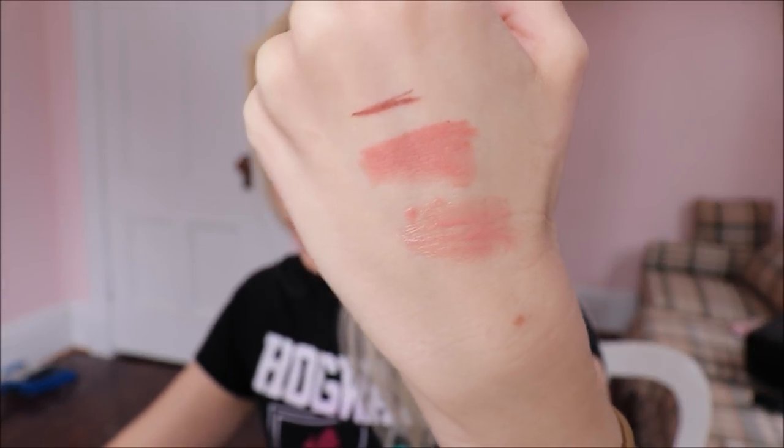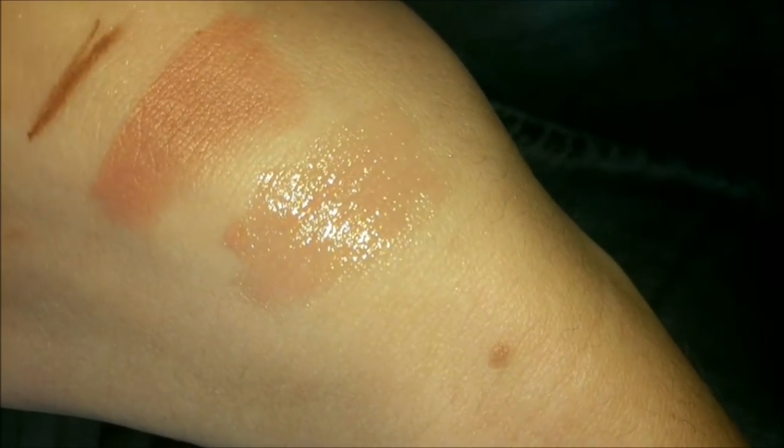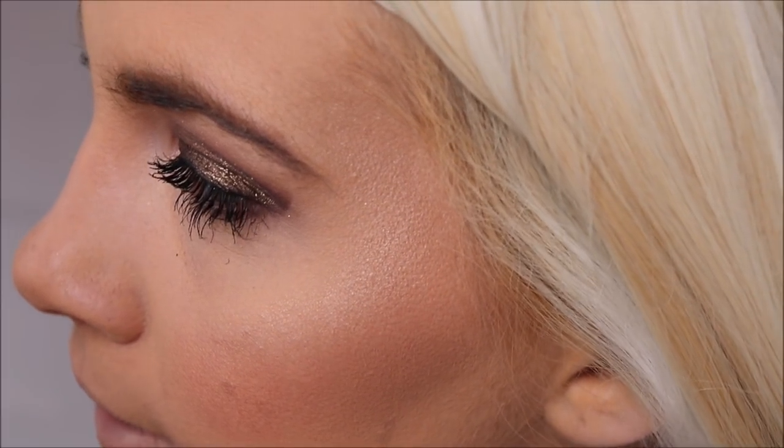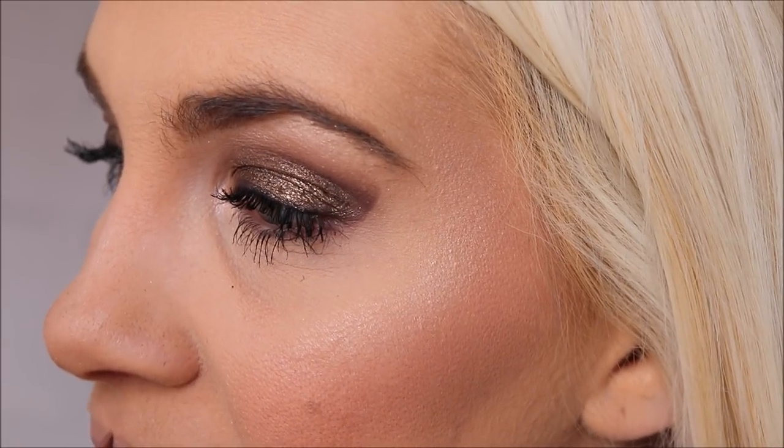So here's the lipstick and the lip liner side by side. With flash: lip liner, lipstick, lip gloss. I'm not using any beauty lights — this is just natural light from the windows in front of me. So far I like the lip liner because when I apply it, it's not going everywhere. It seems to be a nice formulation where it stays where I put it. Ones that are too creamy, you can't make a really precise line, but this one seems to make a really nice precise line.